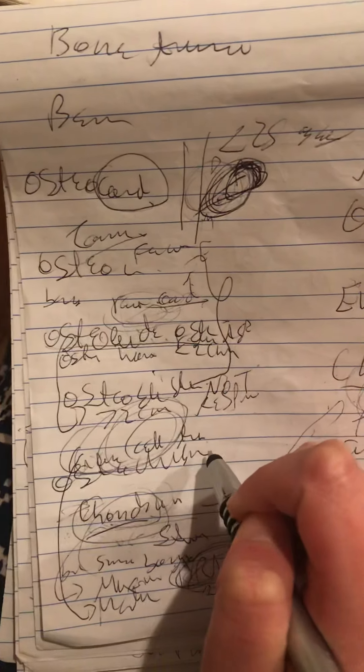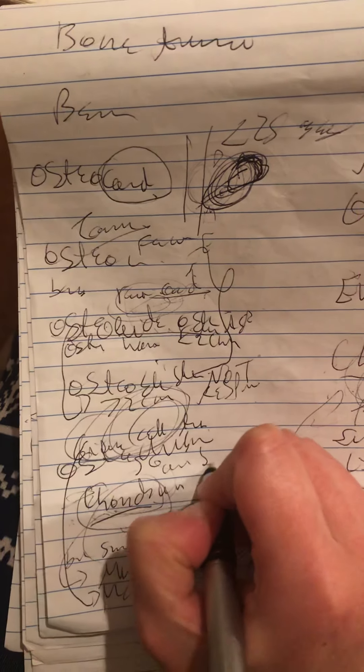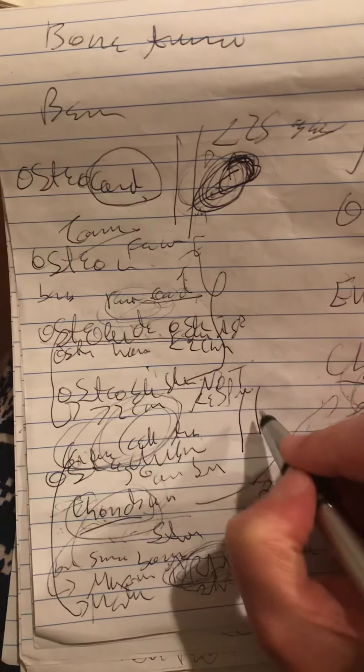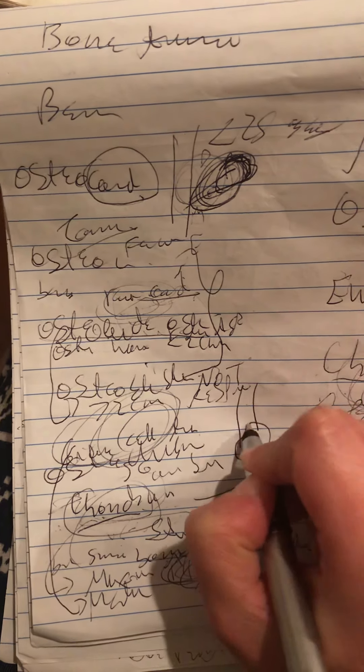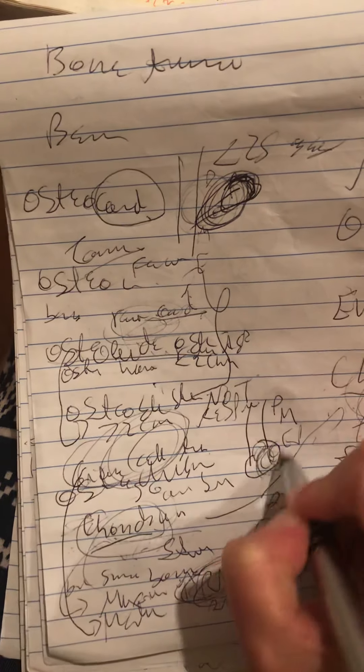On the x-ray we will see a soap bubble appearance. Here we have the bone with the diaphysis, metaphysis, and epiphysis. On the epiphysis, we have this soap bubble appearance.